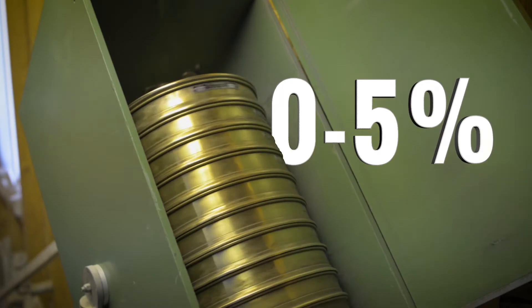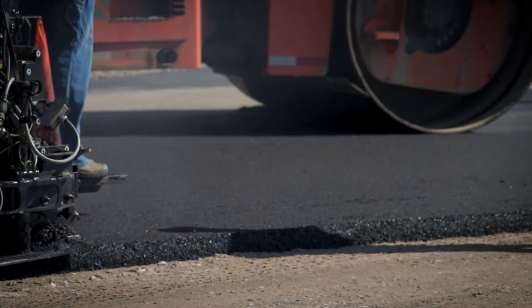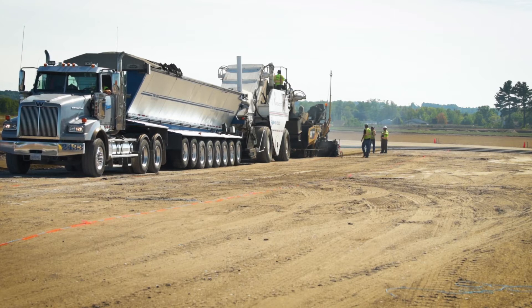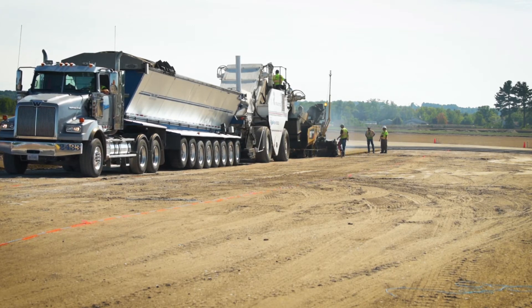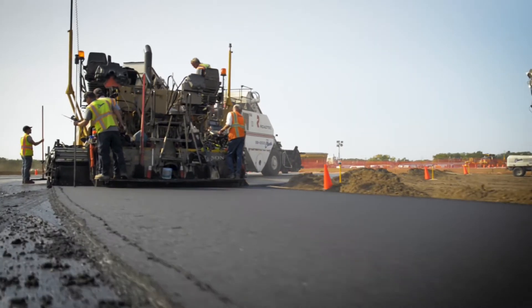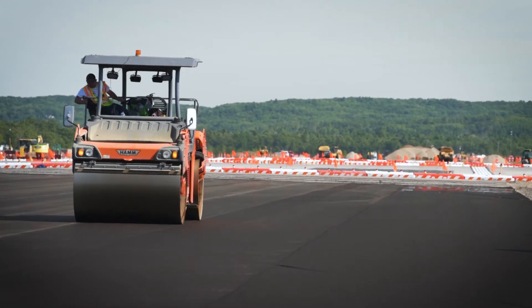When making material for the Cherry Capital Airport, Team Elmers was allowed only 0 to 5%. So this is a very specialized gravel base. It takes a lot of work and effort to create such a gravel base, but it provides long-standing and good operating conditions for pavements and pavement construction.